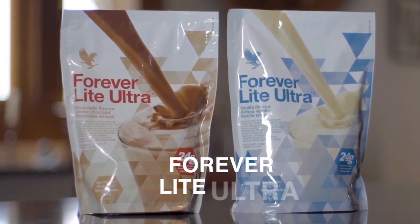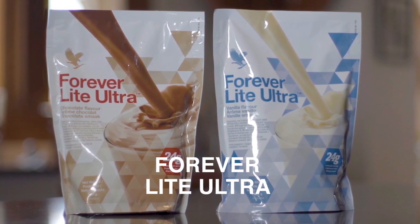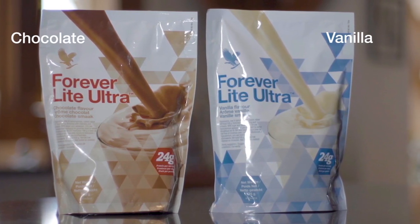Forever Light Ultra is a nutritionally balanced snack for the whole family to enjoy. Available in two different flavours, either vanilla or chocolate.